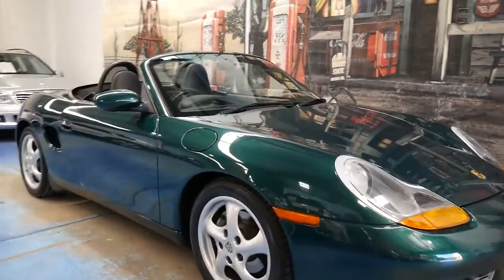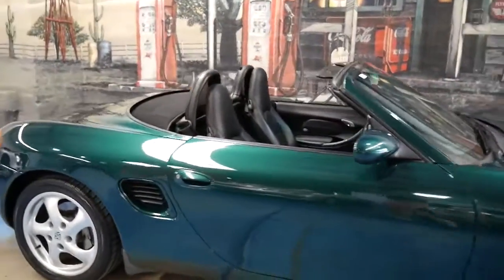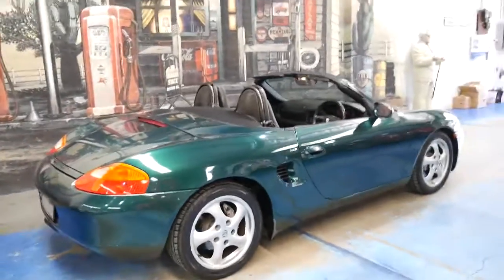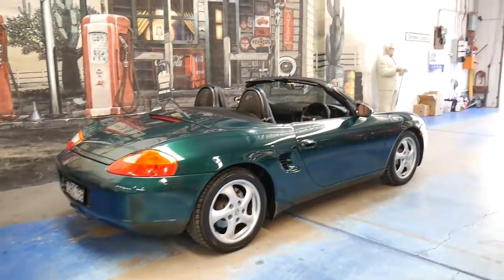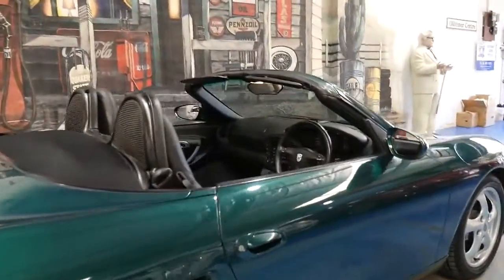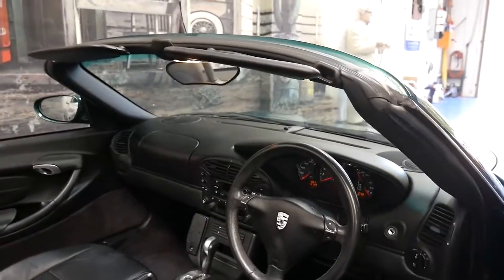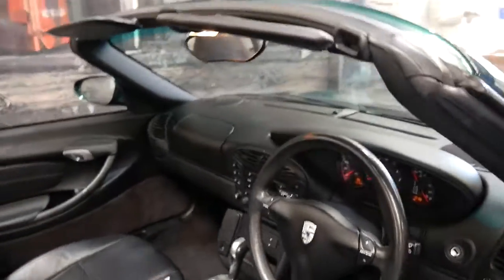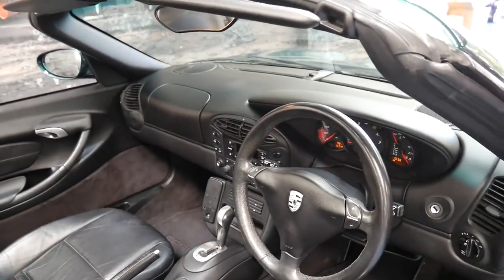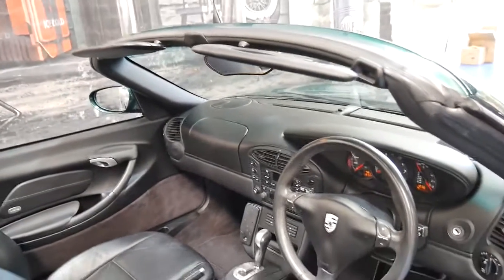It's been a while since we've had a Porsche Boxster and this 2000 model is worth waiting for. It's metallic green in colour with black leather interior and it's got an impeccable service history. It's totally original right down to the wheels, the exhaust, and the service history is excellent. It's been fully serviced up to date. The last service was at 95,000 kilometres and it's done 98,000 kilometres.